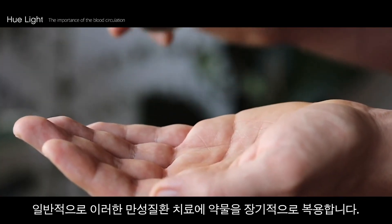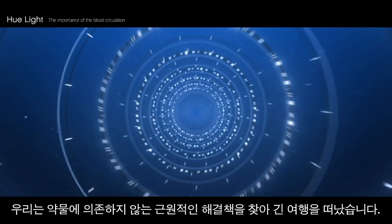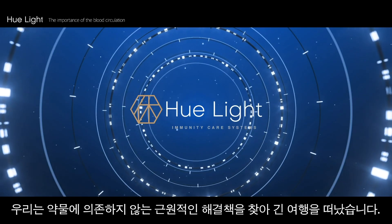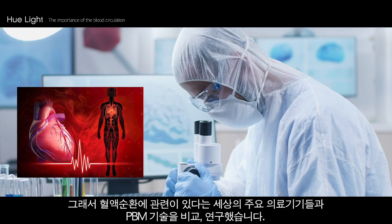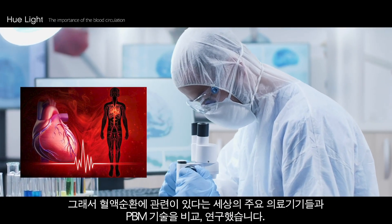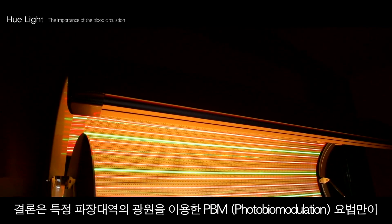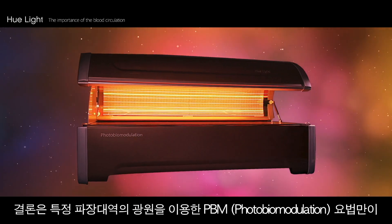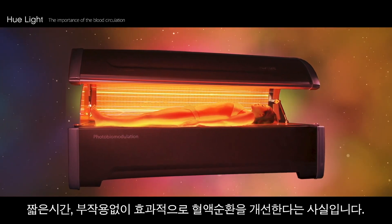Generally, the aforementioned chronic illnesses are treated with long-term drug treatments. Hue Light went on a journey in search of a fundamental natural healing solution to stop becoming so dependent on drugs for cure. As a result, we discovered that only PBM therapy using specific wavelengths of light can enhance blood circulation without any side effects and within short-term treatment.